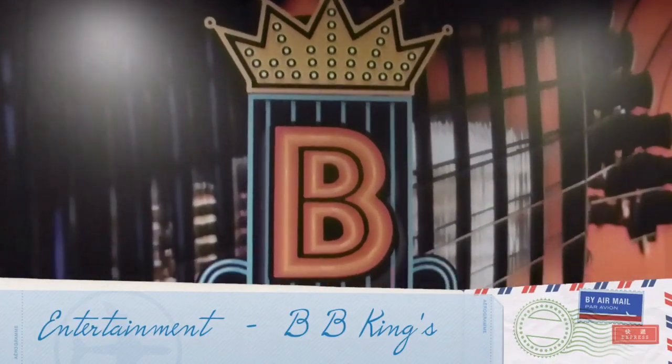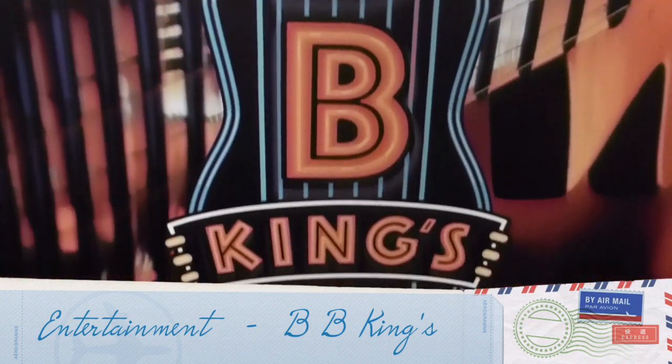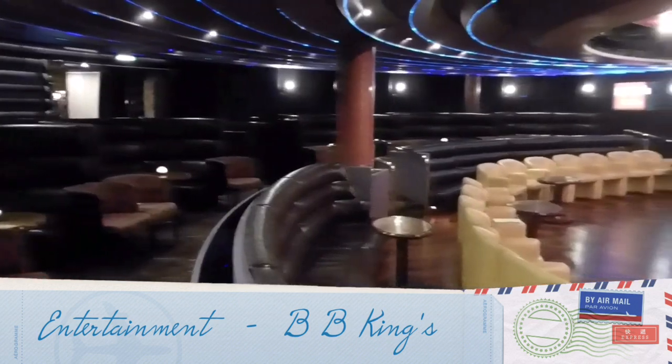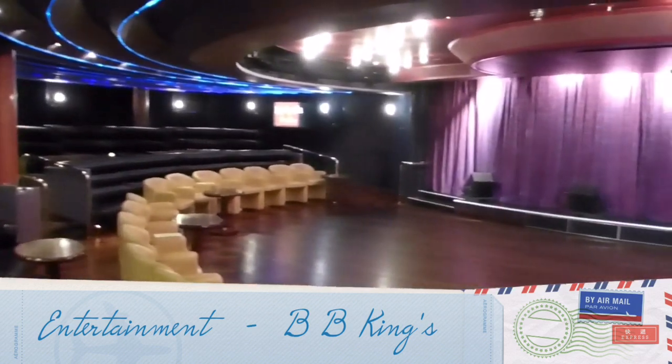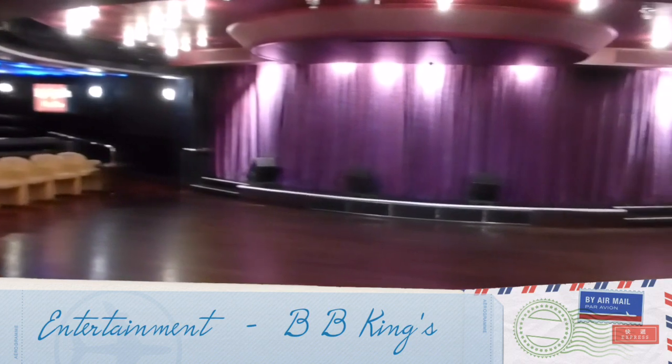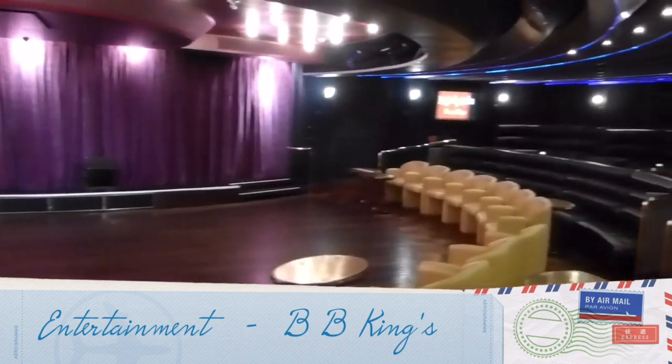Then there is the BB King's Blues Club. If you are into blues, that could be good entertainment. However, the music is extremely loud all the time. In this area they have disco every evening, but very few people come.